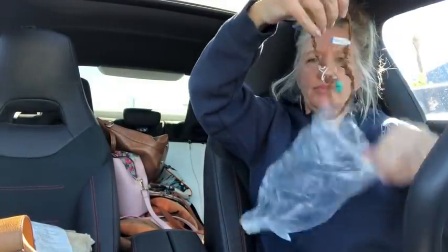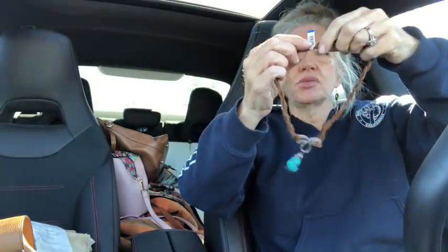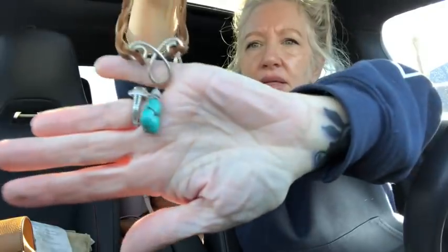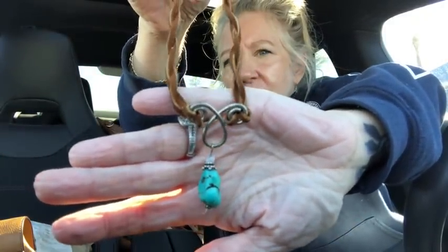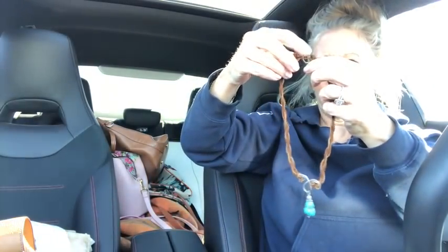I also got this for myself — it was only $5.99. It's a little leather strap thing with real turquoise and sterling silver. They tested it for sterling silver at the store and it is sterling. I'm going to wear it with my silver pieces — I really like it a lot.